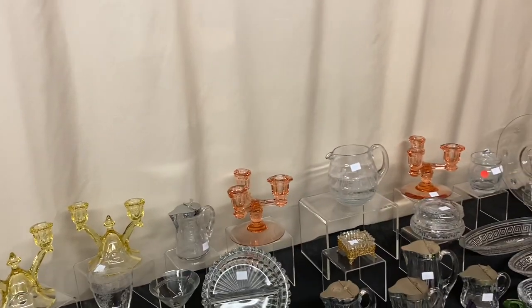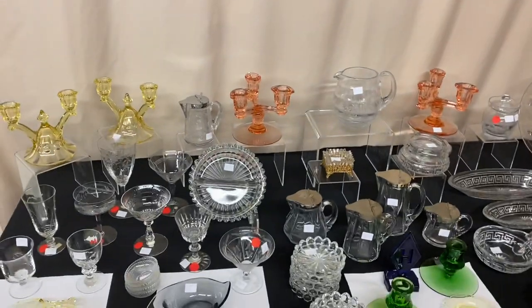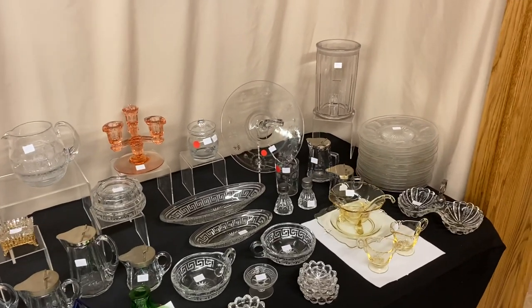That concludes our video for this morning. If you see anything you're interested in, you can call, text, or send us an email. And just remember — I don't want to make any money, I just love to sell Heisey glassware. Thank you and goodbye.